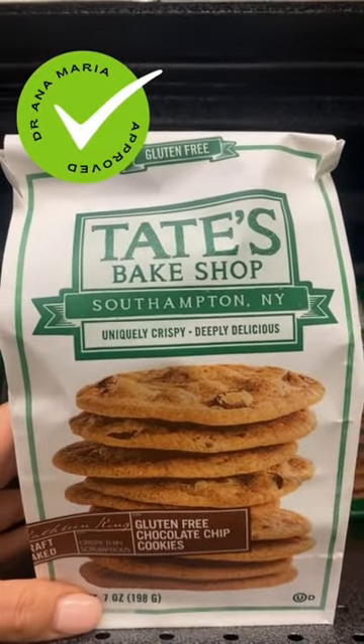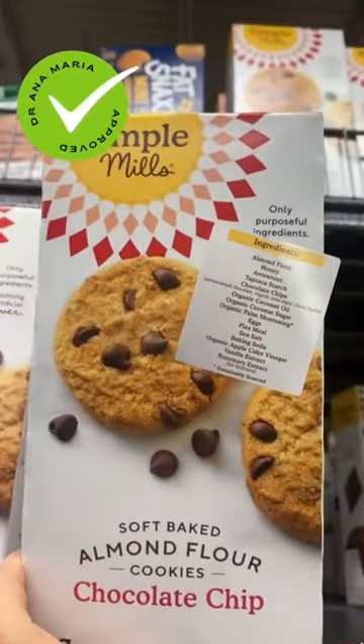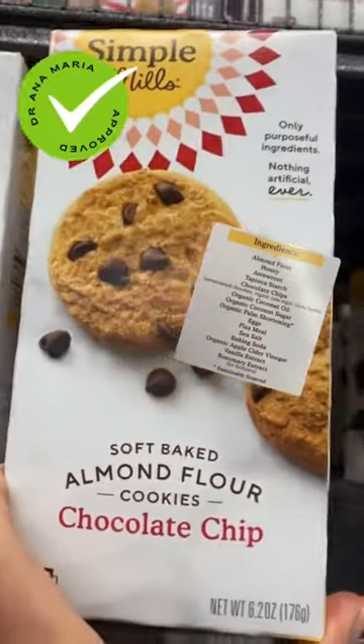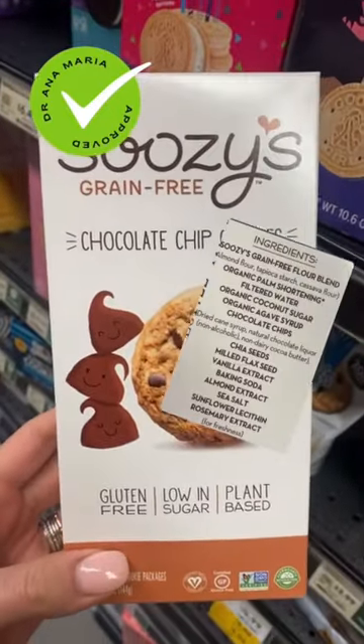These are gluten-free and do not contain any form of wheat. Simple Mills has great ingredients — the organic palm oil comes from the fruit of the palm fruit, which is not inflammatory.